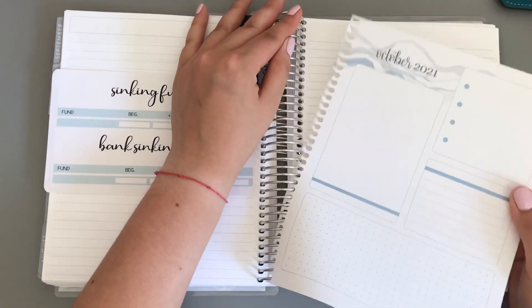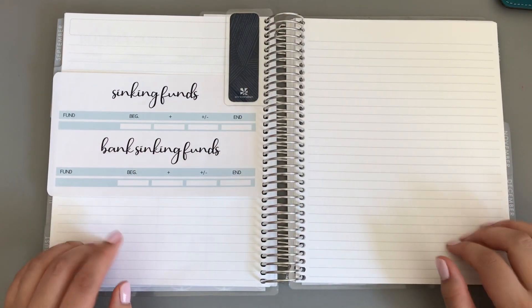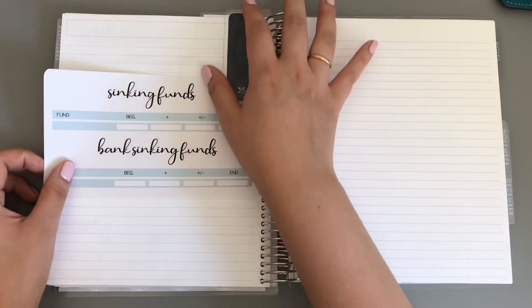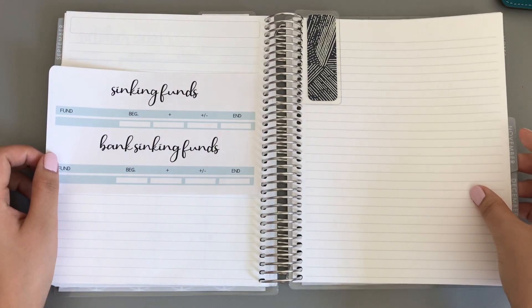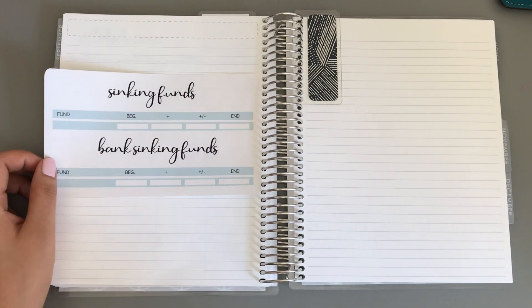I don't use this page, so I just rip it out. I'm really excited for the planner I'm going to get for next year — we'll see how I feel. I already started thinking about next year because we only have two more months left and it's going fast, which I absolutely love. I can't wait for the summer again.